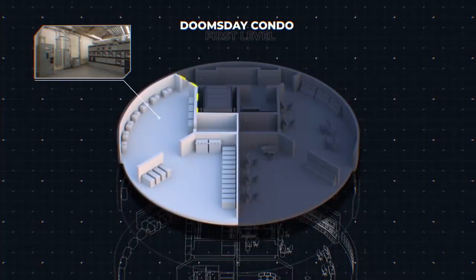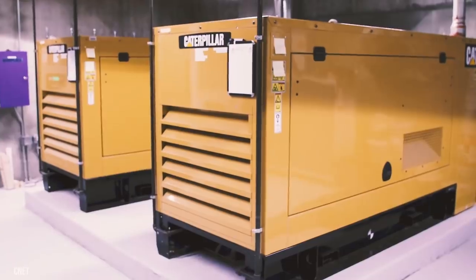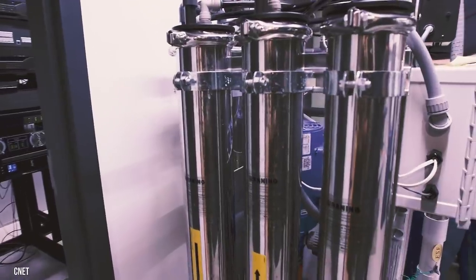Let's head down the hall into the power room. You'll notice battery banks and diesel generators. The bunker has multiple power sources, so you'll never be left in the dark.